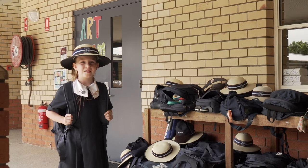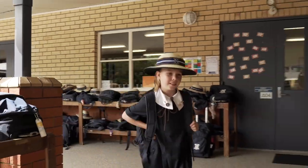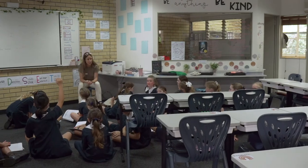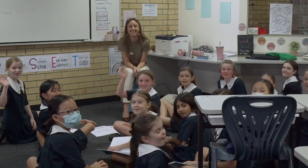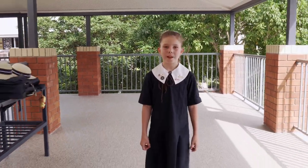This morning, we're going to start with my form class. First up, we have Japanese. This is Sensei, and this is my class. Konnichiwa. Everyone say ohayou. Ohayou. That was my classroom. But because we've got kindy all the way up to grade six, we've got a lot of classrooms.